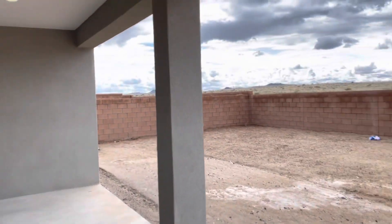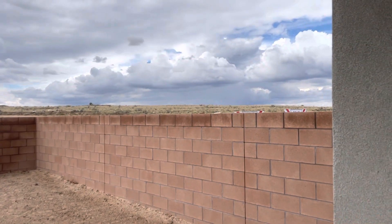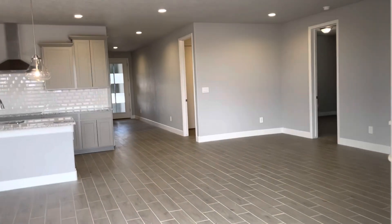This home at 9123 Manresa is a corner lot, open to open space behind — lots of privacy. Speaking of privacy, you have a nice private master bedroom right off the living area. It's a roomy master with plenty of room for a king-size bed.